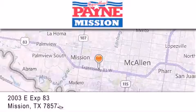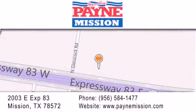If you have any questions, please visit our website, give us a call, or stop by our dealership at 2003 East Expressway 83 in Mission. Bye.